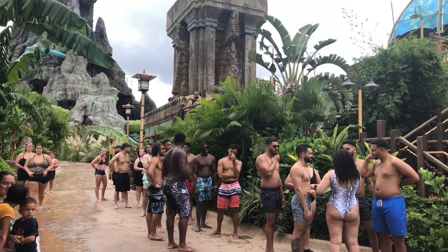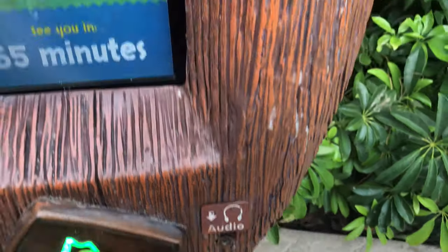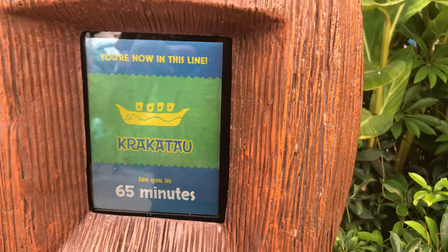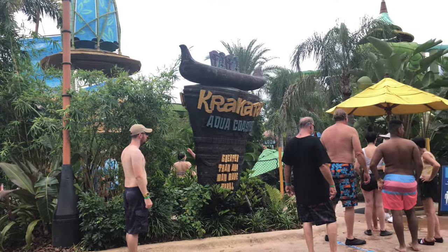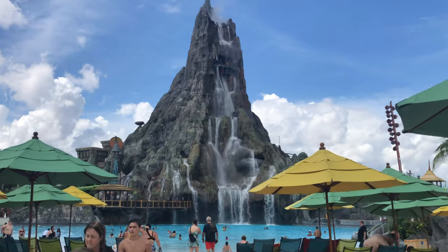You can do this for one ride at a time. So if, for example, it says 65 minutes, that means in 65 minutes from now you can come back to the ride entrance, swipe your band, and ride. If you like thrills, the best rides you should do this for are Anu Anu or Ikumoana, Koakiri Body Plunge, and Krakatau Aqua Coaster.